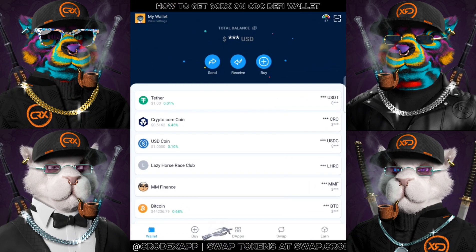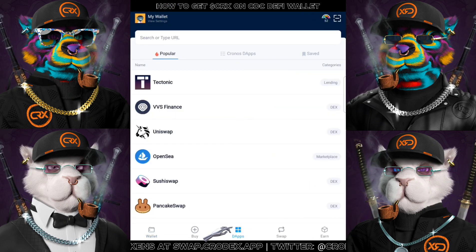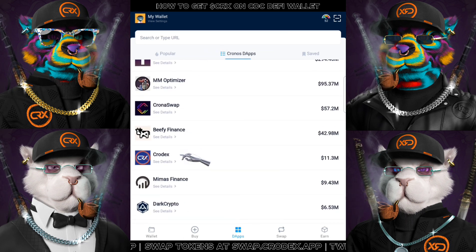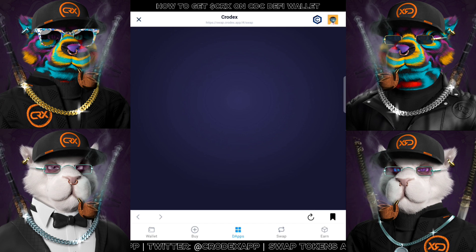So without further ado, once you're inside the app, click on the DApps, followed by Kronos DApps, scroll down and look for Crodex, click into it and you'll be right within the swapping page.